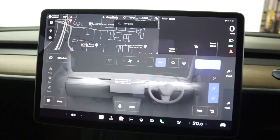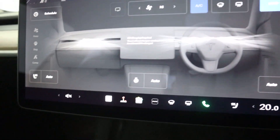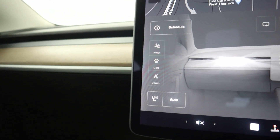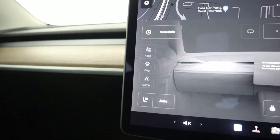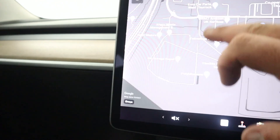All your climate controls are operated through the lower menu. You've got automatic heated seats as well as a heated steering wheel. And then some options here like dog mode — so if you need to keep your dog in the car for a few minutes it keeps it at a nice temperature. And then camping mode if you want to camp out in your car.